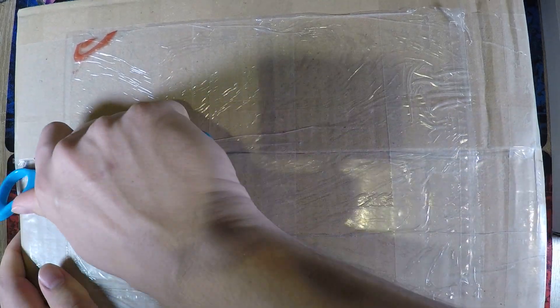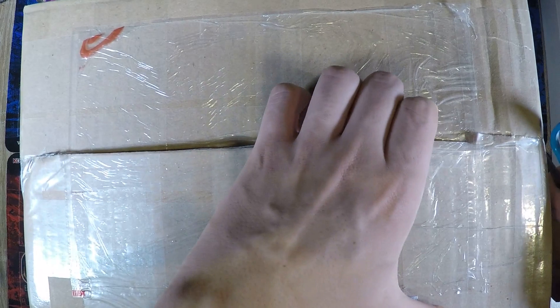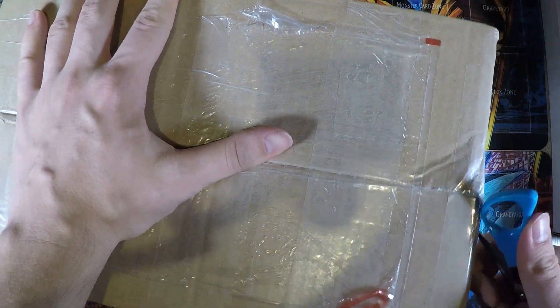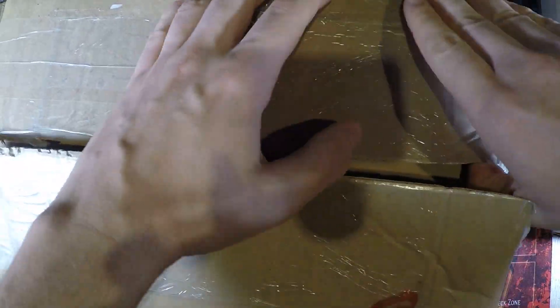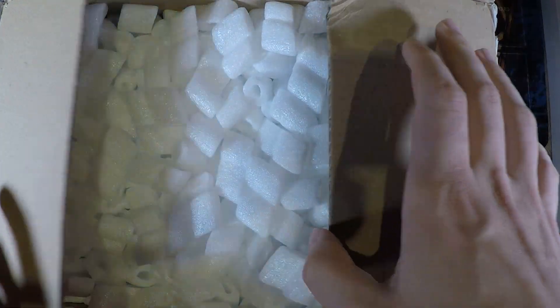I'm just gonna go ahead and open this. I have bought some stuff from this seller before. The main reason why I am getting this stuff is because he's selling it pretty cheap and he's from Europe, so I don't have to pay a lot of shipping or any customs. So it's a really big advantage to buy this sealed product.